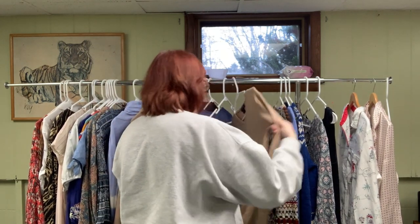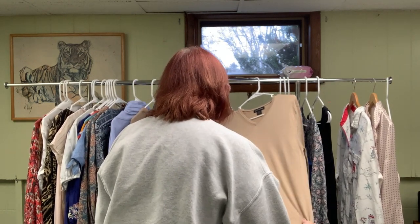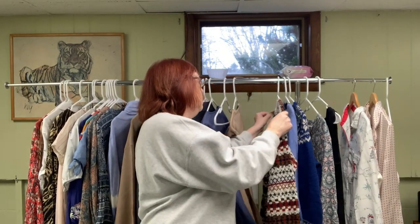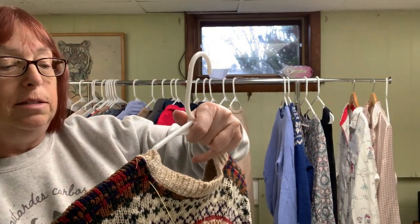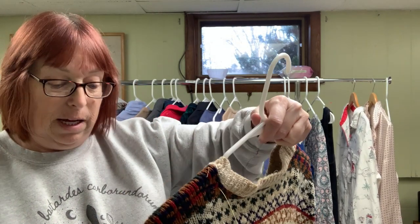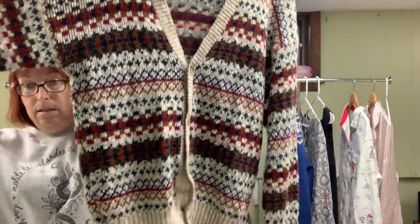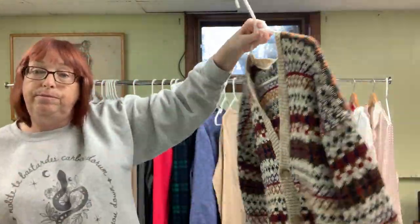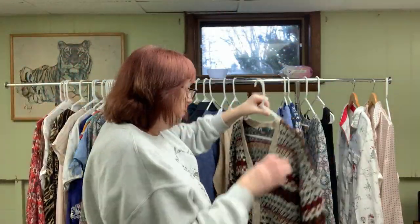I'm thinking probably $29 for the Banana Republic. And this one I picked up because it's a vintage sweater made in the USA — it's 100% acrylic, but it's a men's cardigan. I think I'll get $35 to $39 on it. I'd say it's a 1970s vintage.